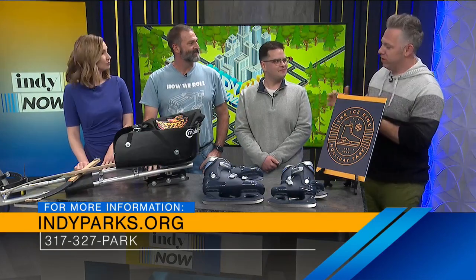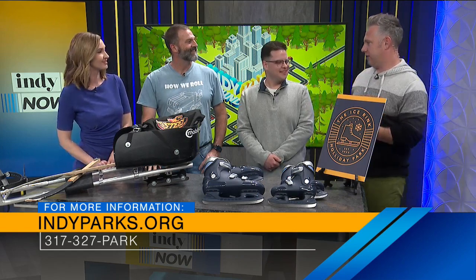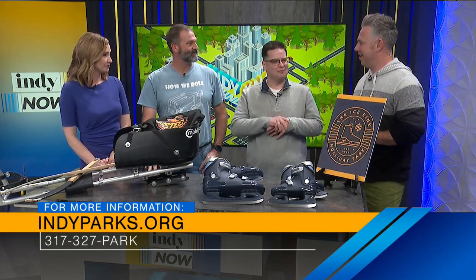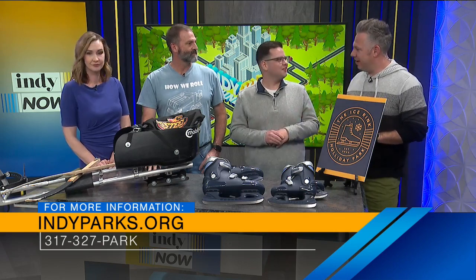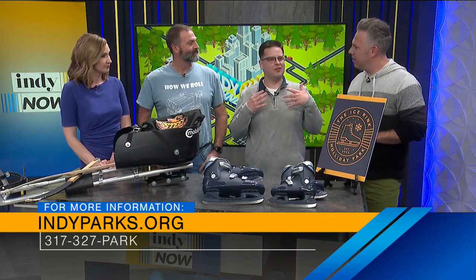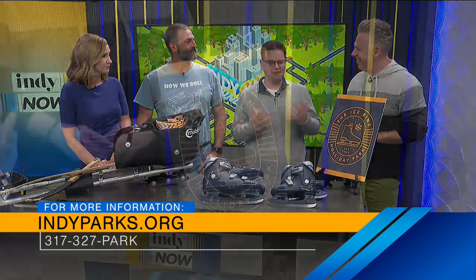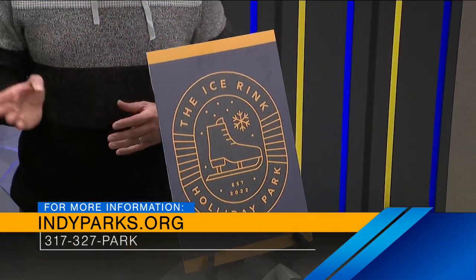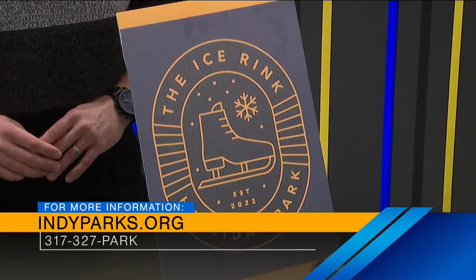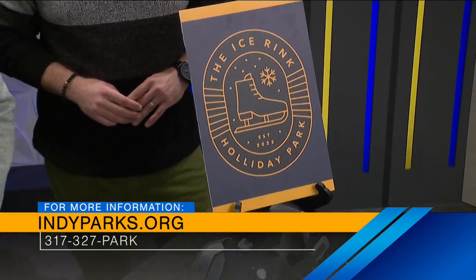Ben, what advice or pro tips do you have for people just starting out on the ice? If you're anything like me, I would say come out and take a lesson. We've got a great partnership with the Winter Club of Indianapolis where they'll be doing ice skating lessons this year. Our Hockey House is going to be doing free drop-in hockey courses every Thursday night in January. Come out, let the experts show you how to have a good time. At Perry Park, the Sycamore Ice Skating Club offers lessons — we've got youth hockey, learn to skate programs, learn to play programs, all kinds of stuff.